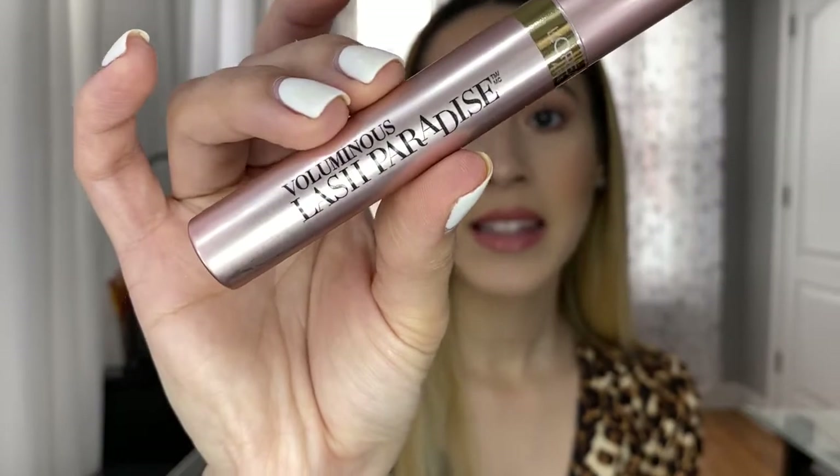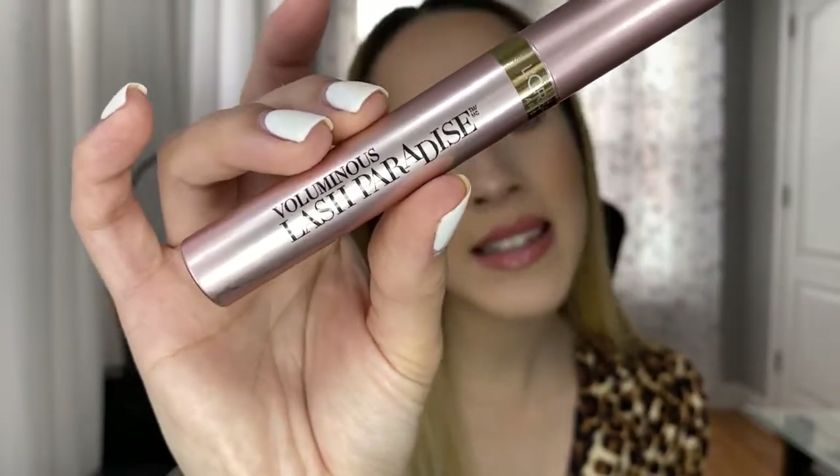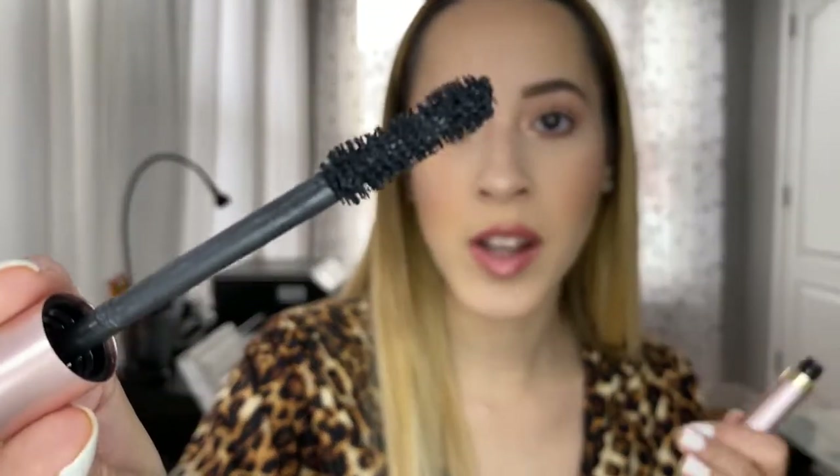My favorite mascara for my upper lashes is the L'Oreal Voluminous Lash Paradise Mascara. It's amazing — it gives you so much volume. When you put it on after having nothing on your lashes, you're just like wow.